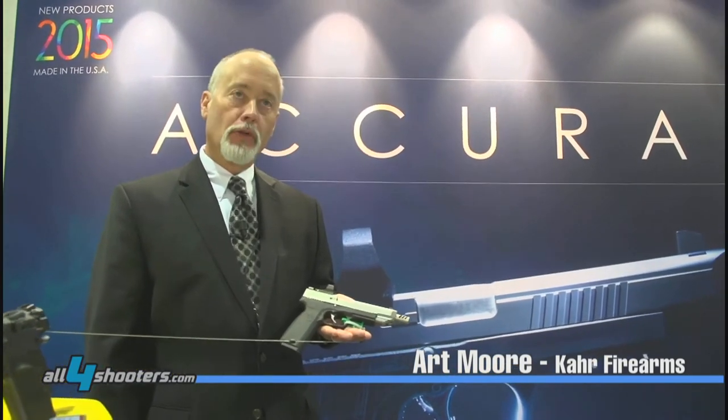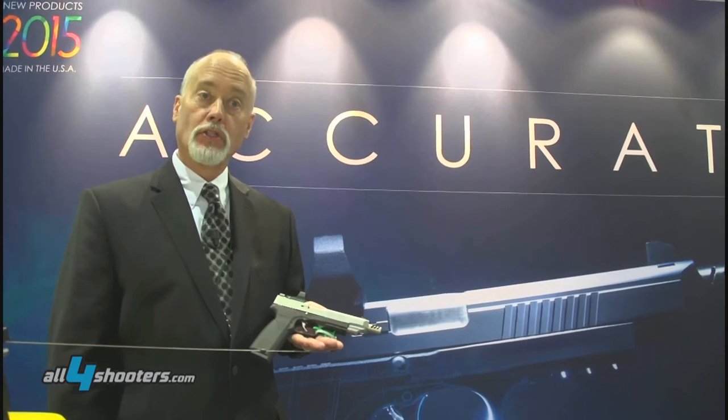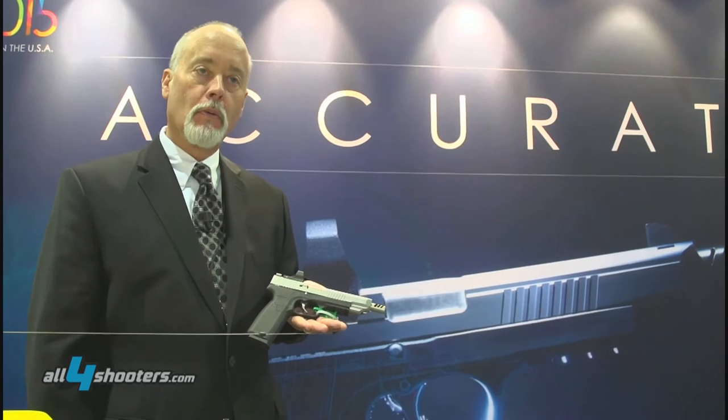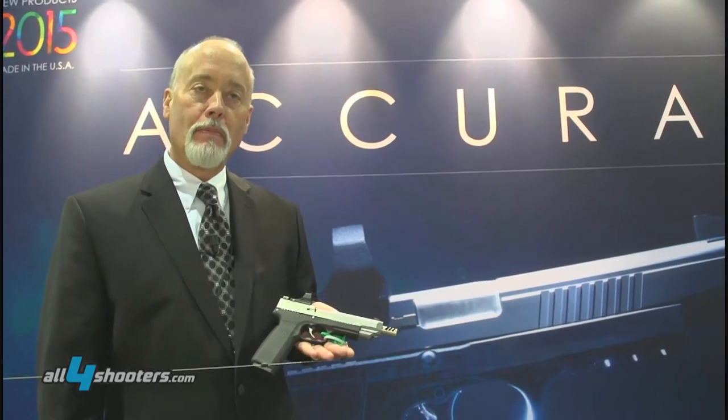Here we are at the 2015 SHOT Show at the CAR Firearms Group booth, introducing the new Generation 2 or Gen 2 models — a platform being used to develop new features that will be applied into the premium concealed carry brand of CAR Firearms.